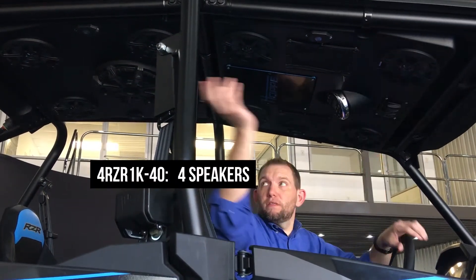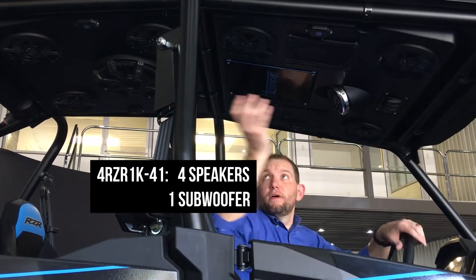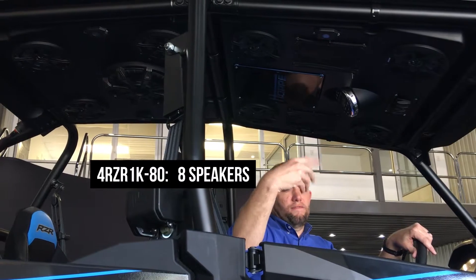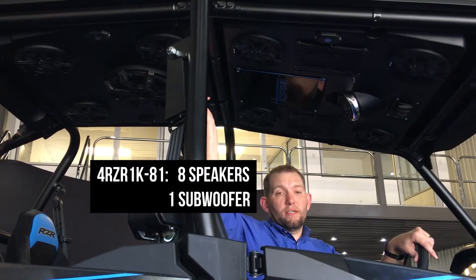It has four different speaker configurations available. The first level is four 6.5-inch speakers, two in the front and two in the back. The next level adds a 10-inch sub to those same four 6.5's. The next option is eight 6.5-inch speakers, and the final option is eight 6.5's with the 10-inch sub.